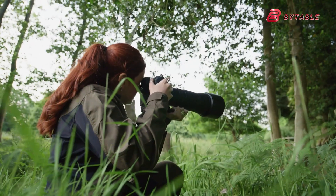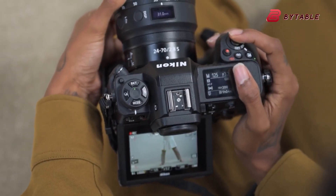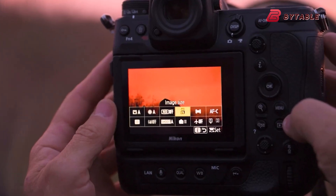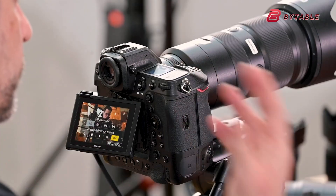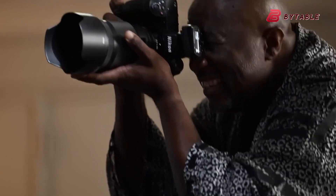As camera technology continues to evolve rapidly, features that once seemed futuristic are becoming reality. The incorporation of global shutters, enhanced flash sync speeds, and powerful processing capabilities are pushing the boundaries of what's possible in digital photography. These advancements not only improve image quality, but also open up new creative possibilities for photographers across various disciplines.